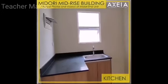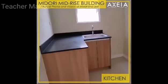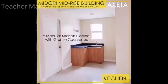Upon turn over, the kitchen area has a built-in modular kitchen cabinet with granite countertop.